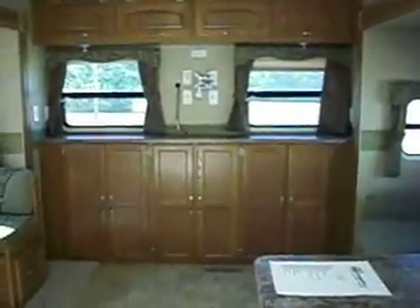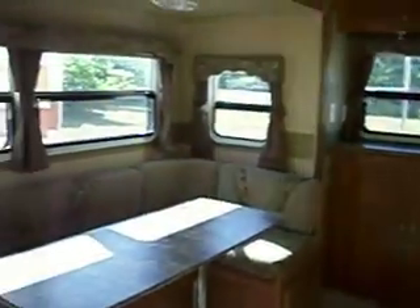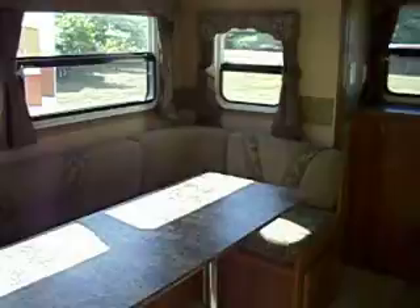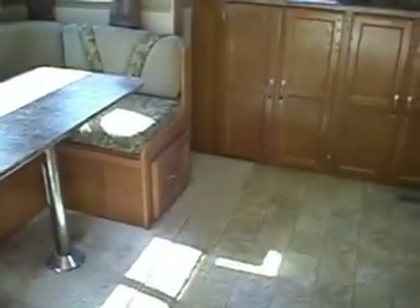This is a 2010 Crossroads 26 RE 5th wheel. This is the Sunset Trail 27-foot RE.